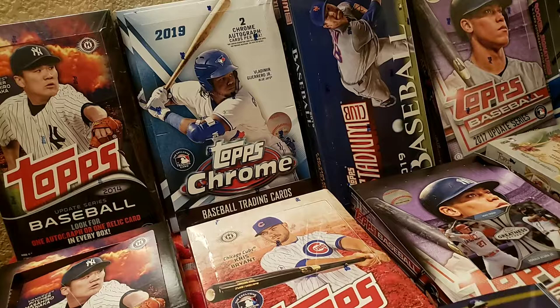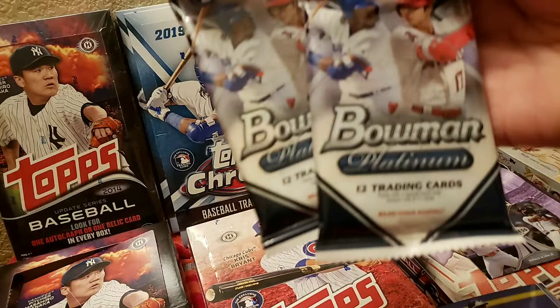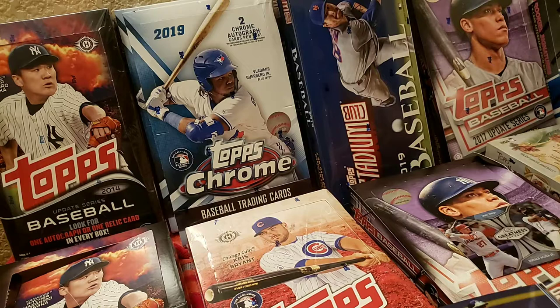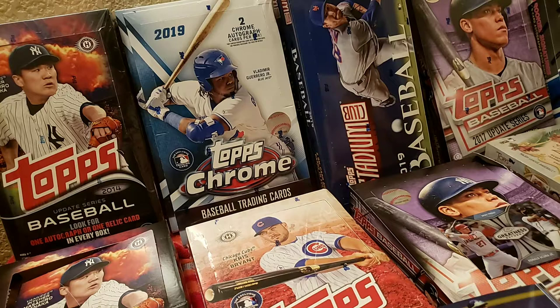Now let's get to that special exclusive Walmart box for the national baseball card day. It includes two coupons for 2019 Topps Gallery — another Walmart exclusive. It's a $12 pack with two jumbo or fat packs and exclusive 2019 Topps Gallery cards inside. Let's see if it was worth it. Starting with the first fat pack.